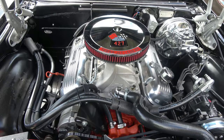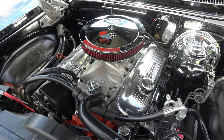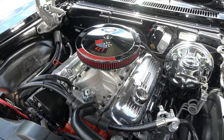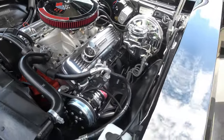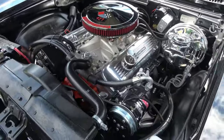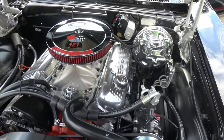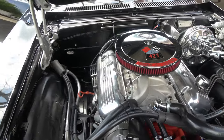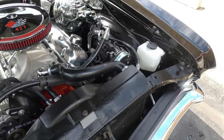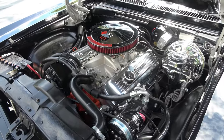Let me get back to the engine — it's got a ZZ 454 450-horse GM crate engine. It's got the Bowtie aluminum intake, Bowtie aluminum heads, a Holley 770 dual-feed four-barrel, a nice set of ceramic headers, HEI distributor, power steering, power front disc brakes, vintage AC — we have to charge that — and an aluminum Griffin radiator with the shroud.